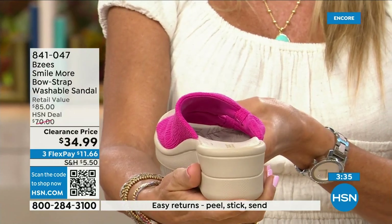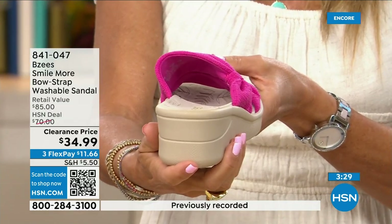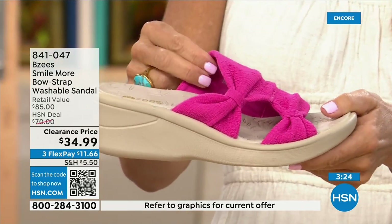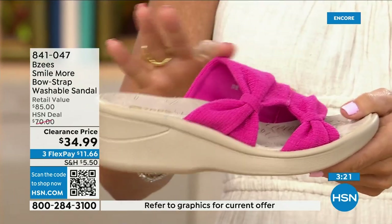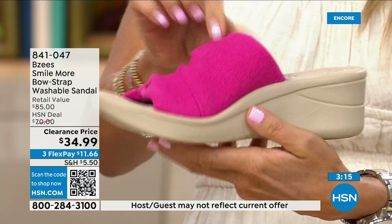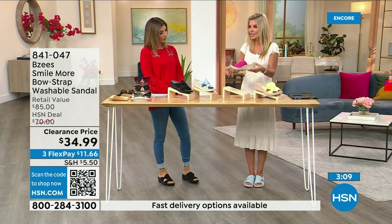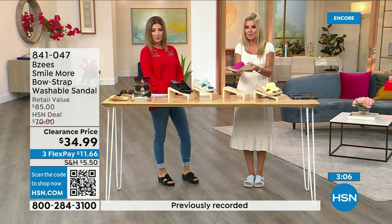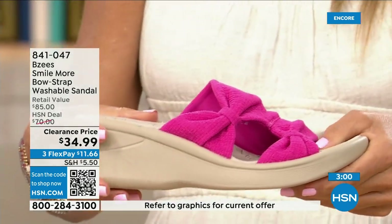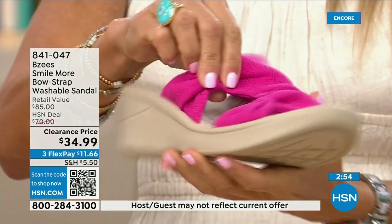With BZ's you have stability, memory foam built in, air-infused outsoles, antimicrobial on the inside, and that beautiful molded footbed — machine washable. The colors are really rich, and each time you wash them they come back just as pretty — no fading with BZ's. They actually hire a team to wear these and perfect them, and that's why it's now a national brand.